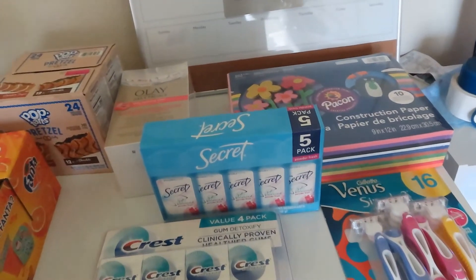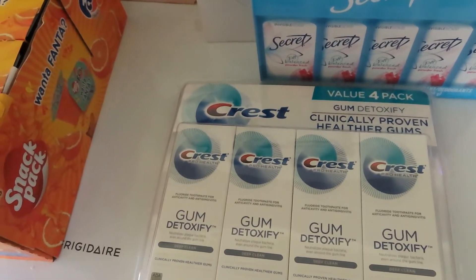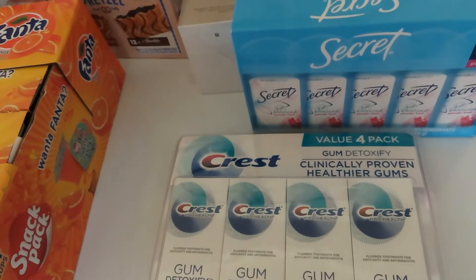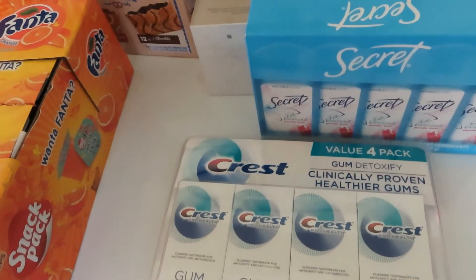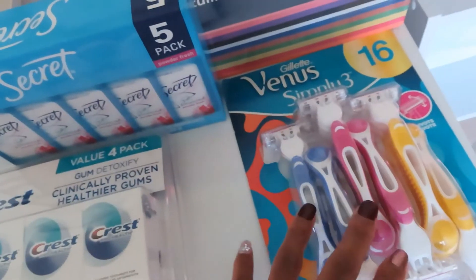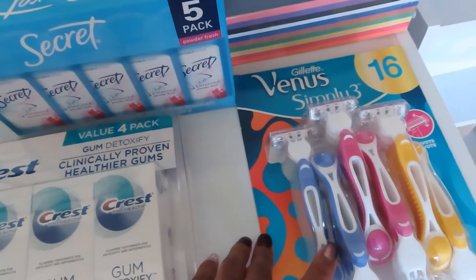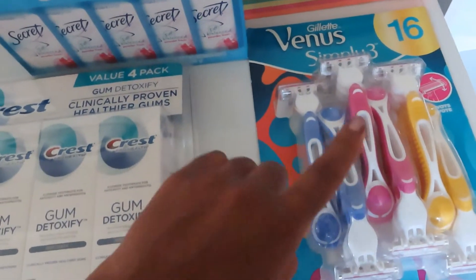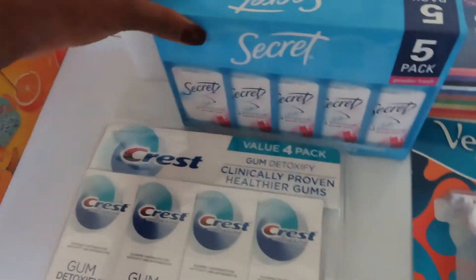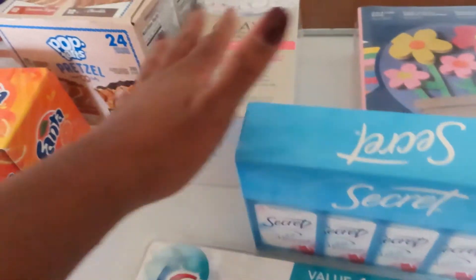I got the four-pack of Crest Gum Detoxify Whitening toothpaste, and this was a $2 coupon — that's part of the rebate. The Venus razors were also part of the rebate; I got the Simply 3, a 16-count, and these were $4 off. I got a five-pack of Secret deodorant because that's what we use, and it was also part of the rebate.